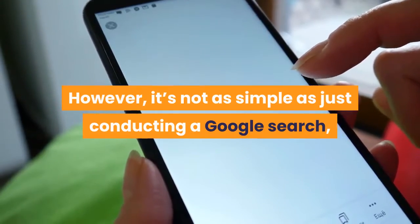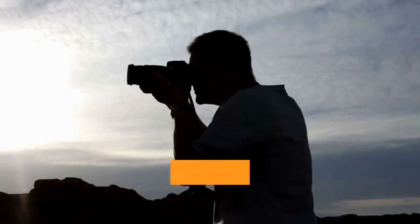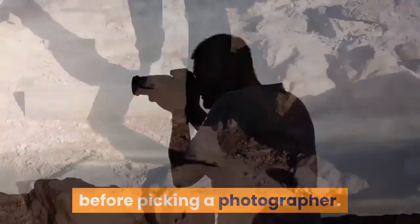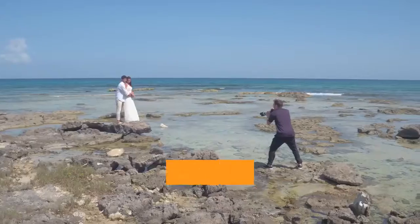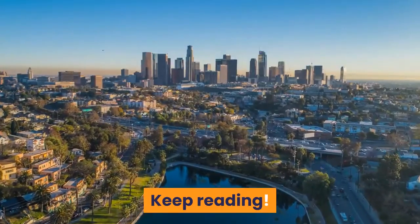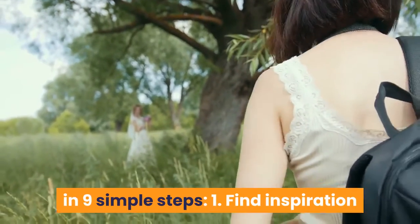However, it's not as simple as just conducting a Google search, finding someone, and signing a contract. There are many different factors to consider before picking a photographer. In this post, we take those considerations and put them into 9 easy-to-execute steps. So, want to learn how to choose a wedding photographer? Keep reading. Learn how to choose a wedding photographer in 9 simple steps.